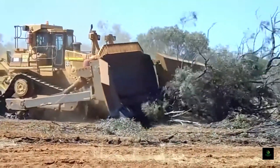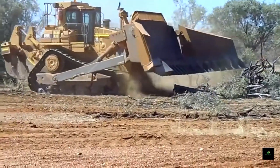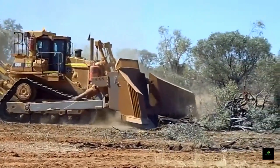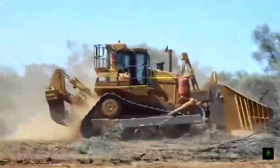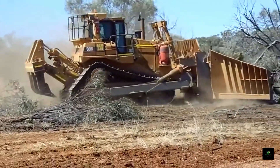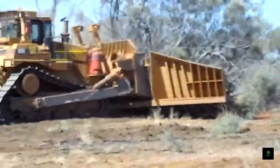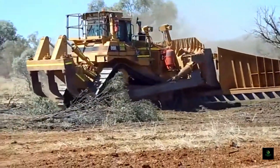Transitioning seamlessly, we encounter the stick rakes, unsung heroes of soil preparation. Stick rakes serve as versatile tools in agriculture, primarily functioning to clear fields and landscapes of debris, rocks, and vegetation. Their robust design and efficient configuration make them indispensable for tasks like land preparation, removing obstacles for planting, and maintaining safe, productive environments. With time-saving benefits and increased efficiency, stick rakes are essential for farmers aiming to optimize their land for various agricultural activities.